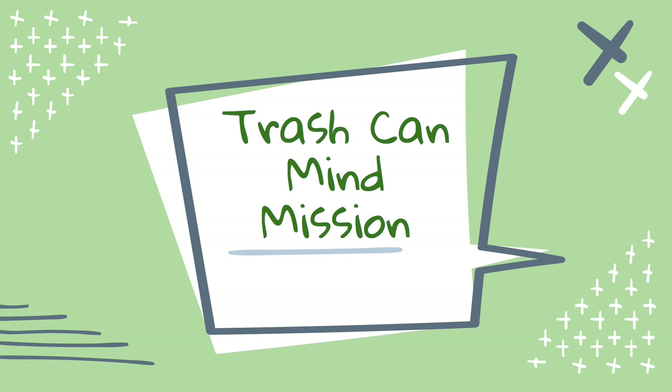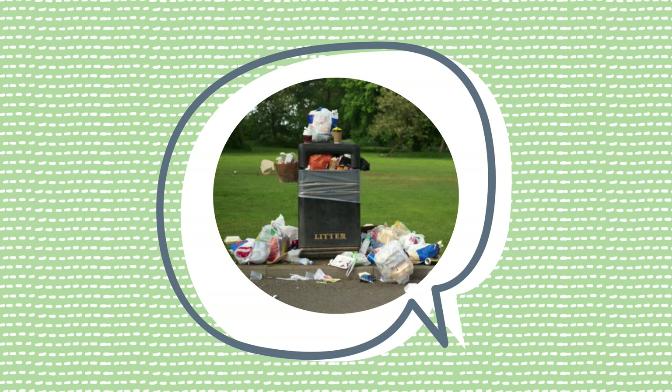Hi kindergarten, it's Mrs. Tidwell, the instructional coach at Cottonwood. Today you are going to be participating in a trash can mine mission. This gives you a clue to your mission today.